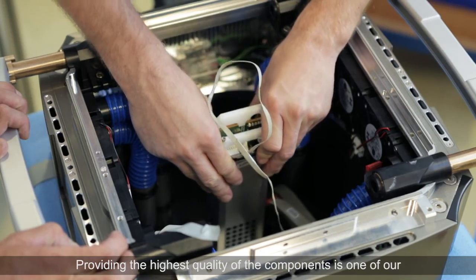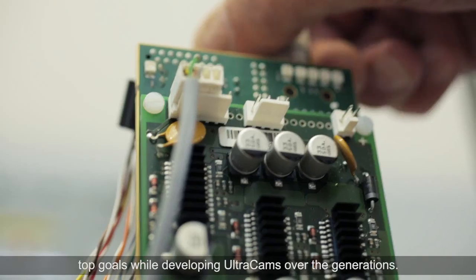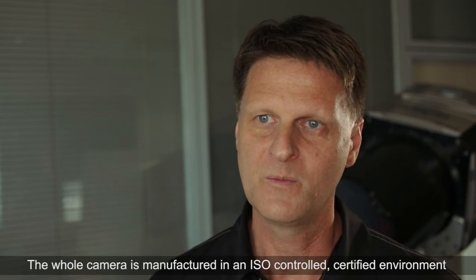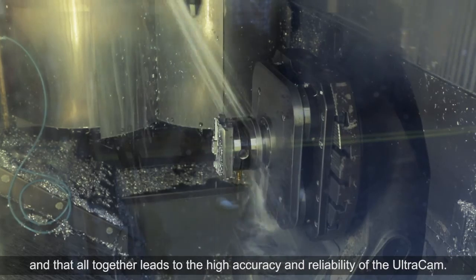Providing the highest quality components is one of our top goals while developing Ultracam over the generations. The whole camera is manufactured in an ISO-certified controlled environment by a world-class manufacturer, and that all together leads to the high accuracy and reliability of the Ultracam.